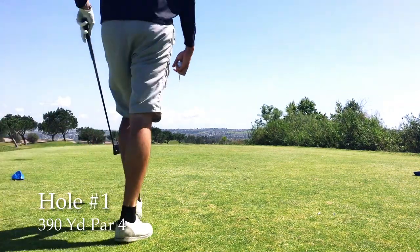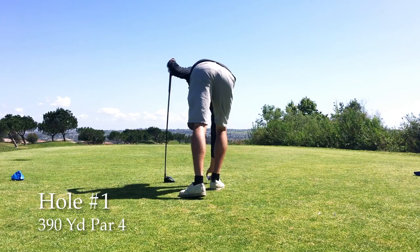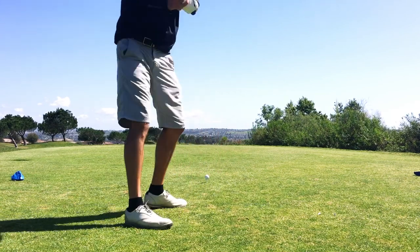What's up guys? This is your favorite Kiwi Coach here. This is the course vlog over at Arrowwood Golf Course. It's in Oceanside, California. If you're in North County, San Diego, definitely go give it a look. It's a beautiful course with a challenging layout.